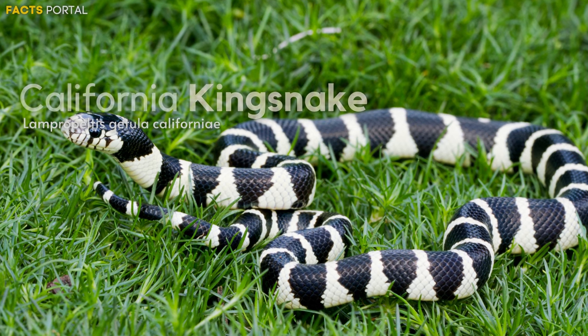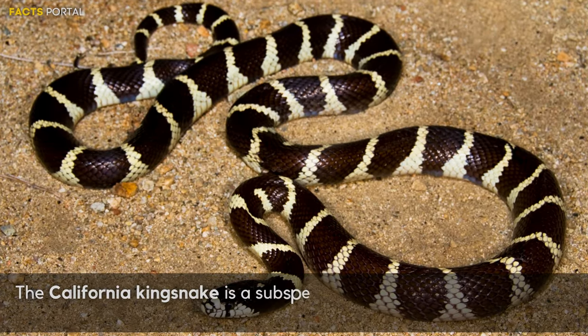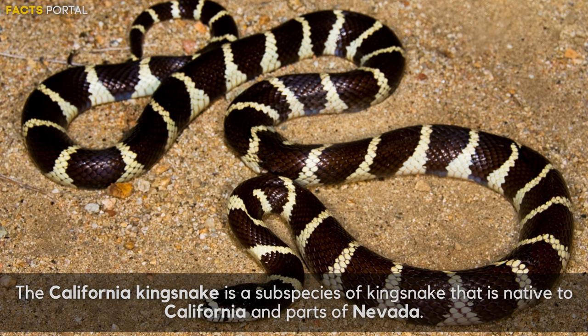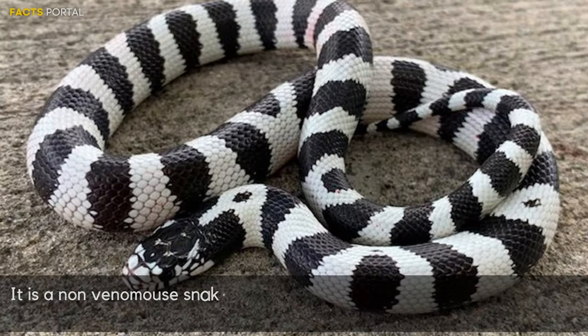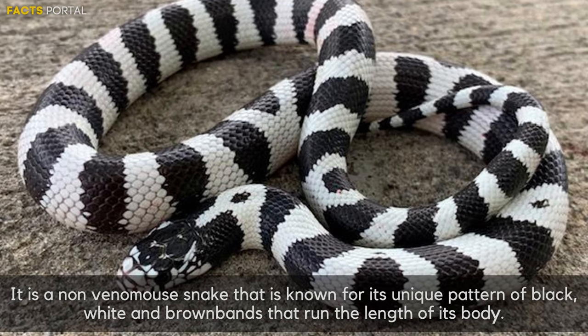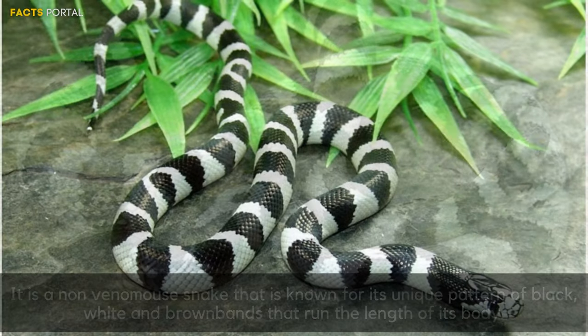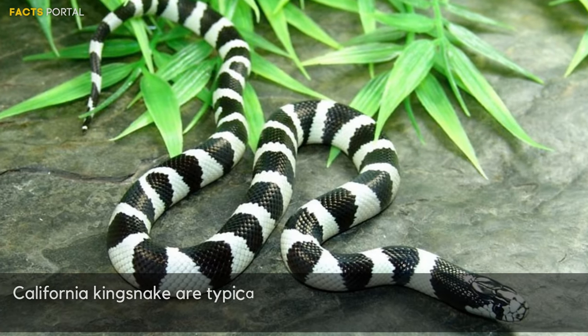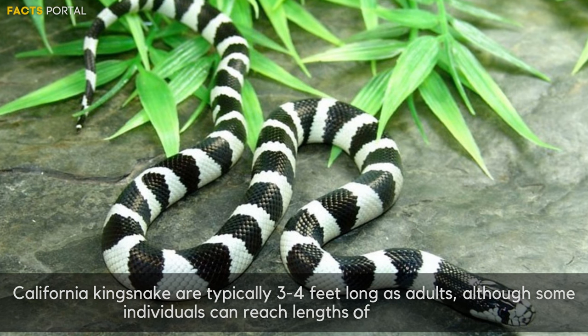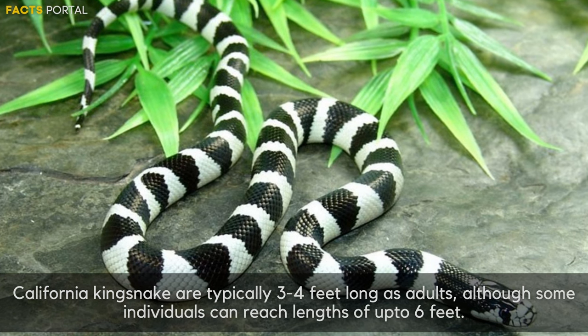Number 7: California King Snake. The California King Snake is a subspecies of king snake native to California and parts of Nevada. It is a non-venomous snake known for its unique pattern of black, white, and brown bands that run the length of its body. California king snakes are typically 3 to 4 feet long as adults, although some individuals can reach lengths of up to 6 feet.